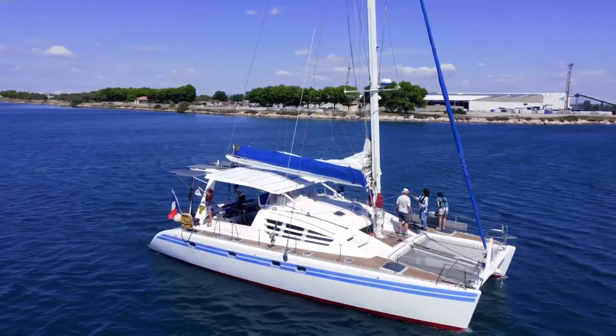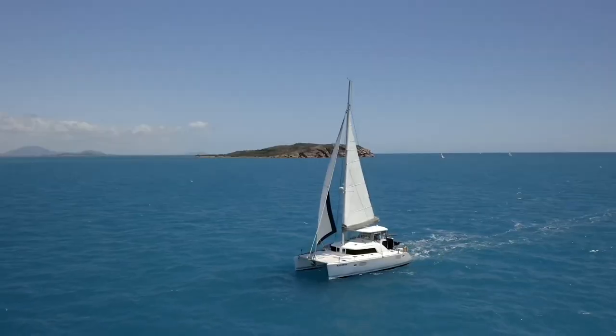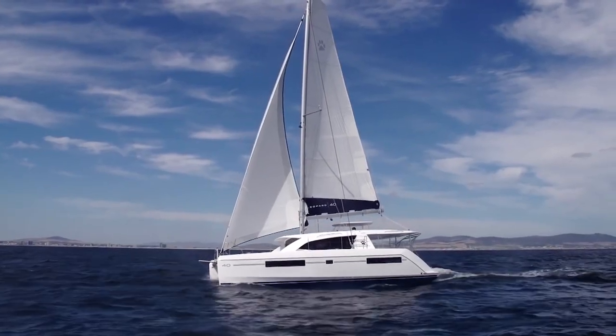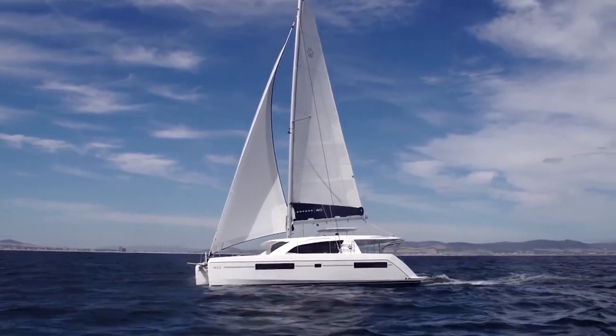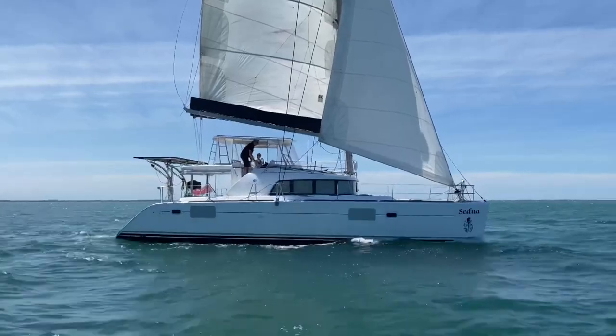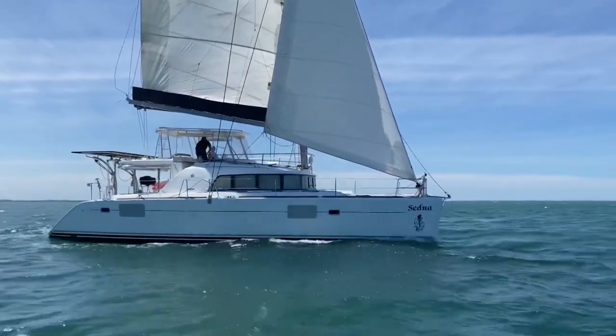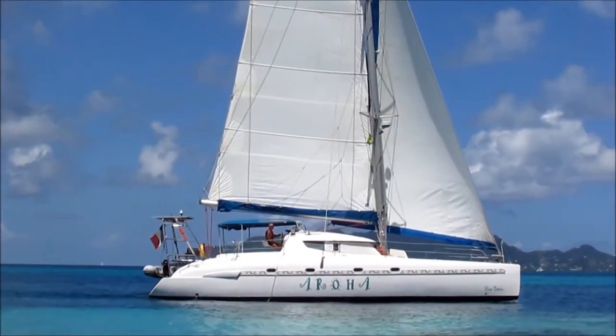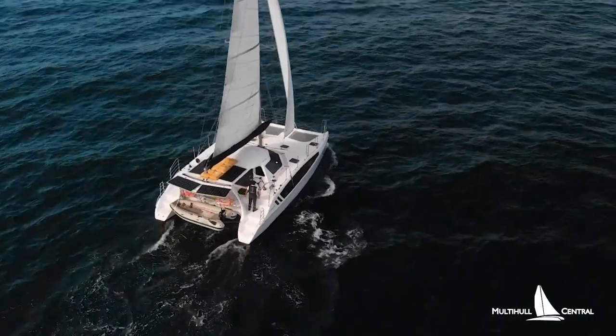Catamarans are becoming an increasingly popular style of yacht. With the ability to propel itself using sails or engines, in the right catamaran there isn't anywhere that you can't go. Today we are going to be taking a look at the top 10 coolest catamaran yachts on the water right now. Be sure to stick around until the end to see a catamaran that has a convertible cockpit.